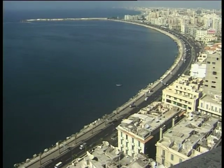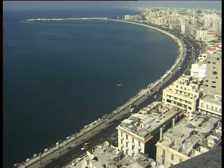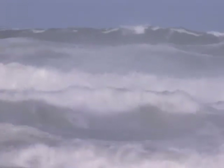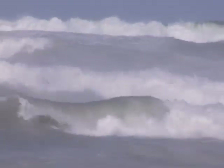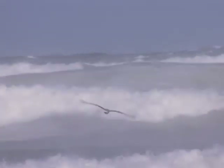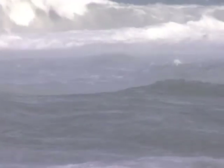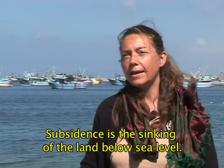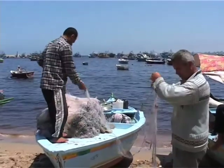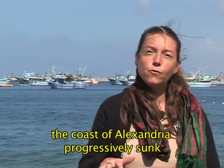Even today, on a calm day, one can still make out the lines of sunken buildings from the ancient city. On the 21st of July, 365 AD, Alexandria was devastated by an earthquake and then swept by a tsunami, causing tens of thousands of casualties. This disaster marks the beginning of the subsidence of Alexandria. Subsidence is the sinking of land below sea level. After this tsunami, the coast of Alexandria was progressively submerged beneath the Mediterranean.